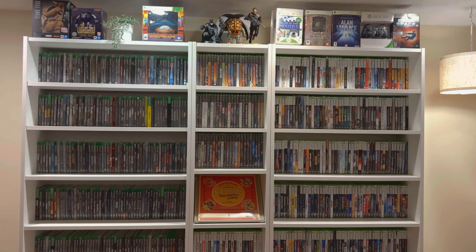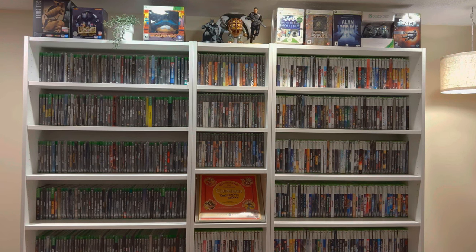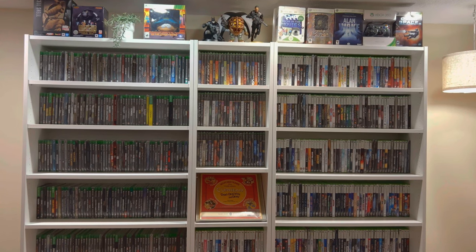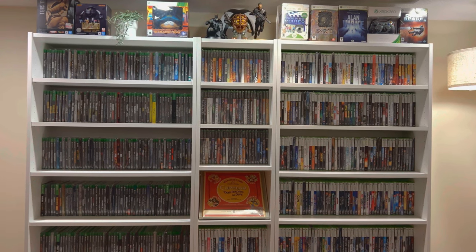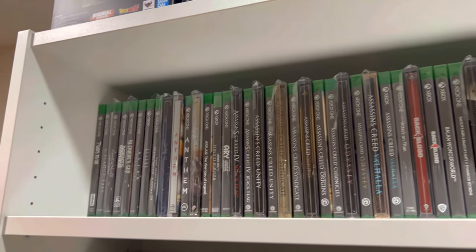Welcome to our Game Shelf Tour. What you're seeing right here is where we display all of our Xbox games — Xbox One, Xbox Series X, Original Xbox, and Xbox 360. So why don't we go ahead and get started and go from left to right. Let's check out the top shelves first.